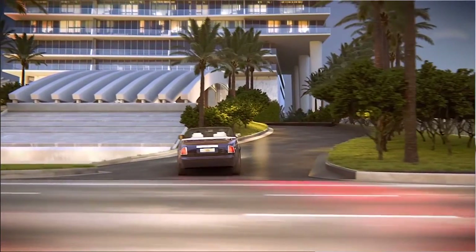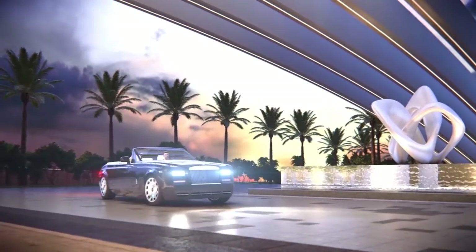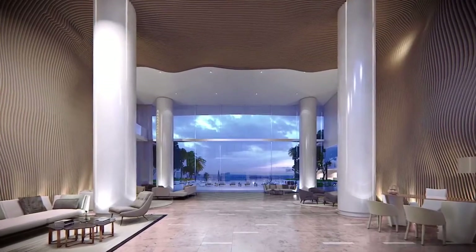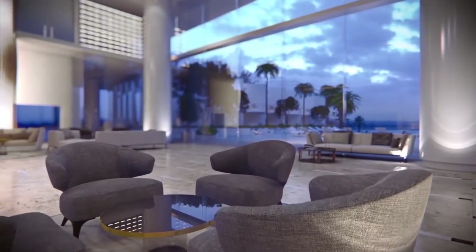The sequence of water is really important because you have water when you enter, you have water at the Porte-Cochère, and as you move into the lobby, you have water again. Then you make a connection between the lobby pool and the ocean.